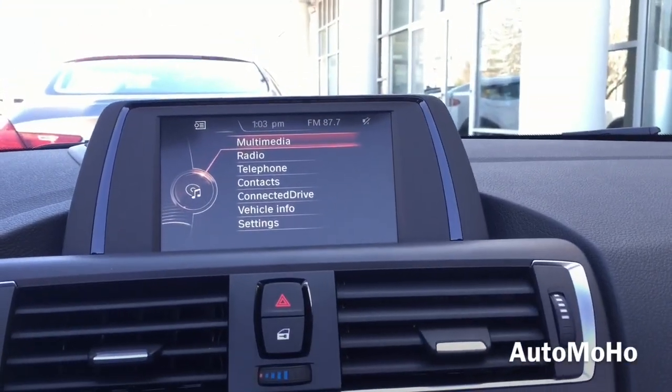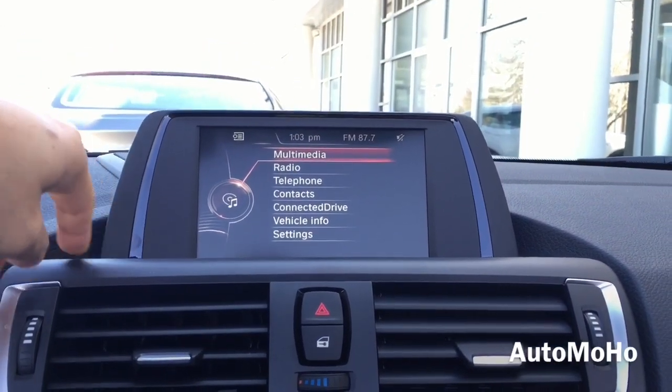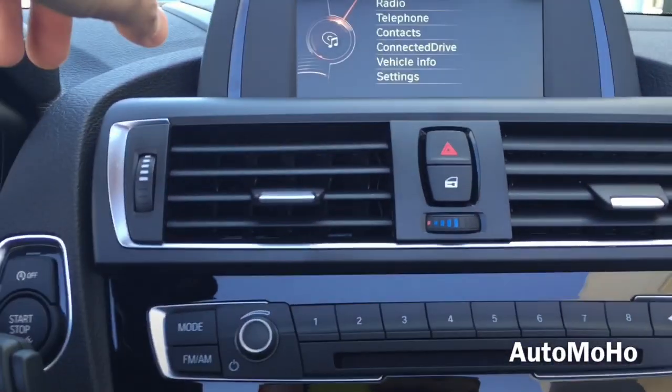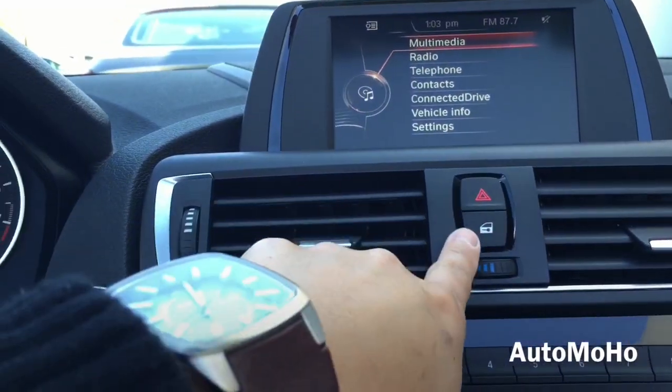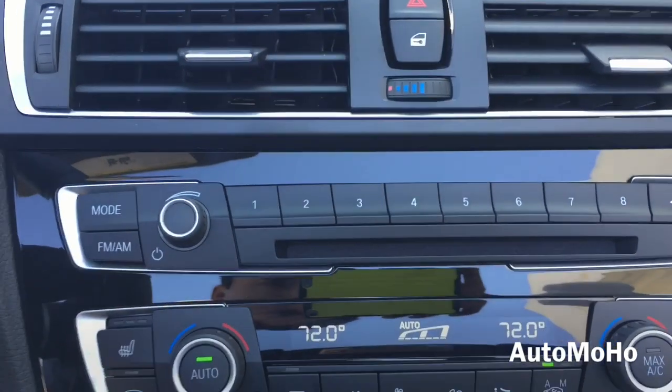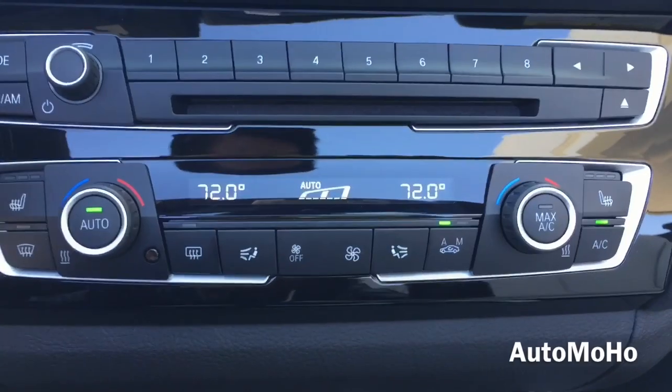Looking at the center stack, you see the large 6.5-inch color display with shiny black trims around it. Under the screen you have the dual vents with emergency hazard light and the door lock button. There's the multimedia control and dual zone climate control.